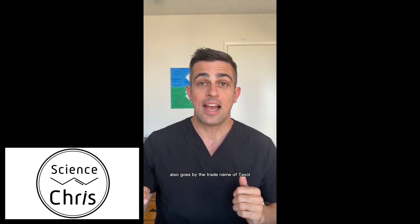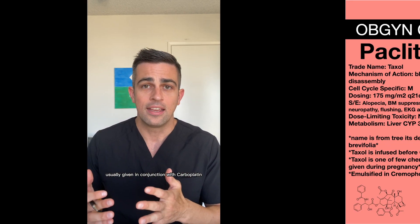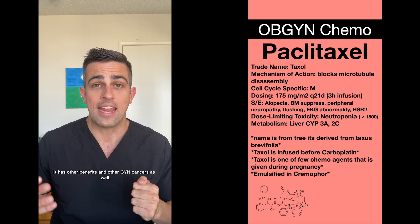This is Paclitaxel, also known by the trade name Taxol. It is usually first line in many types of ovarian cancer, usually given in conjunction with carboplatin. It has other benefits in other GYN cancers as well.